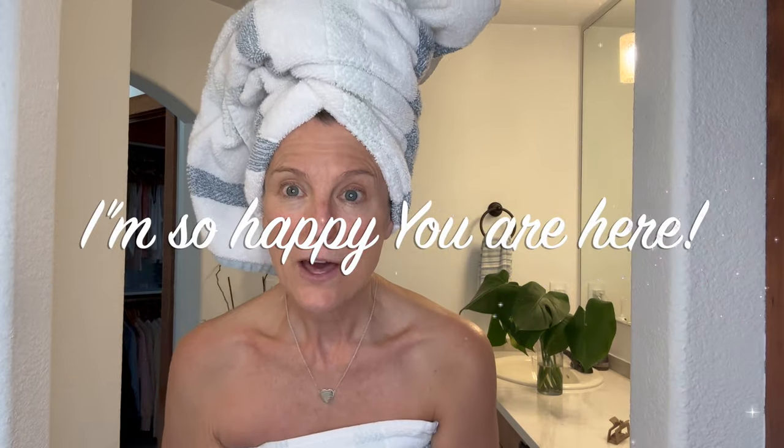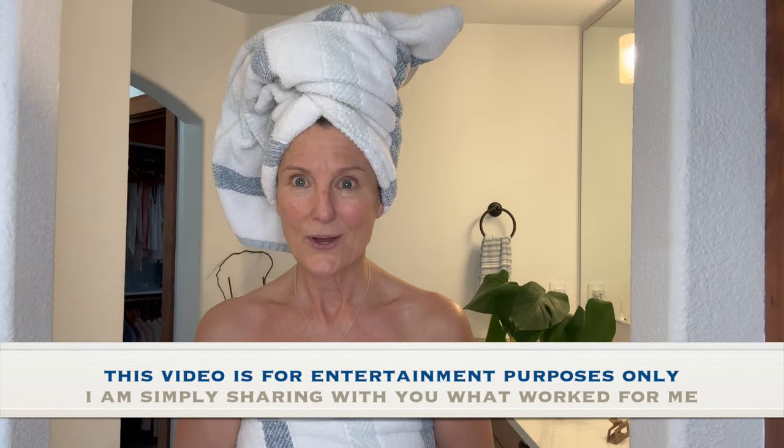Hey everybody, today I thought I would do a true get ready with me weekend edition and talk to you about how I lost 20 pounds 10 years ago and how I've kept it off since. Let's go.